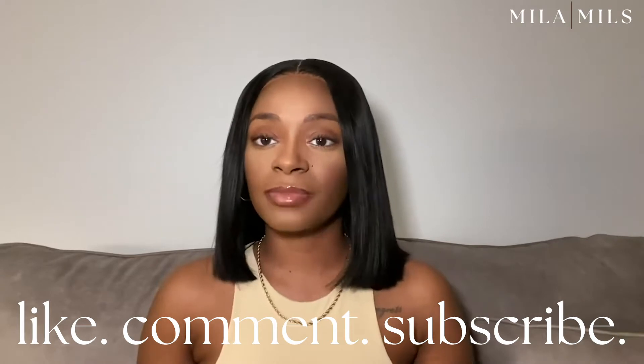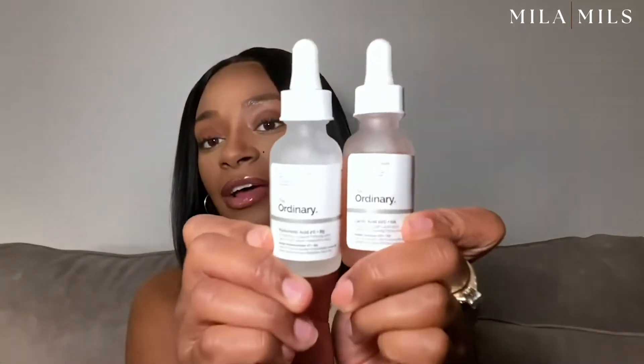As always, I will link all the items in the description box below. First up is The Ordinary. I love The Ordinary skincare products — I've been using them recently in my skincare routine that I've developed for 2022. Let me know if you want to see that video in the comments below. Right here I have hyaluronic acid and lactic acid. It actually came with the hyaluronic acid and niacinamide in a bundle together, and I had to order the lactic acid separately. Unfortunately, the niacinamide bottle fell on the floor and broke one night when I was doing my skincare routine.